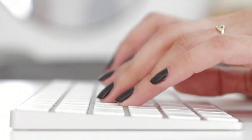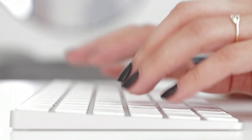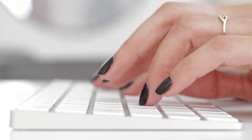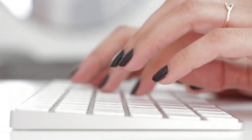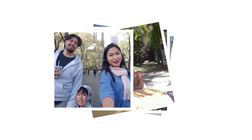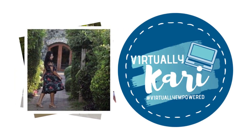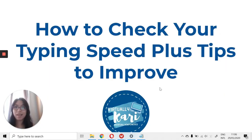An average person types about 40 words per minute, but it's actually possible to improve that. Today we're going to talk about some tips that will help you type faster. Hey guys, Kari here of Virtually Kari. Today I'm going to teach you how to check your typing speed and also give you some tips to improve. Let's go.